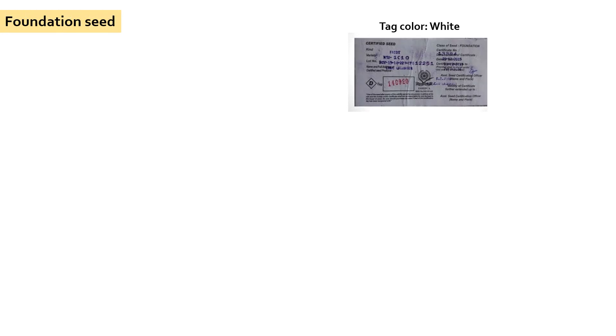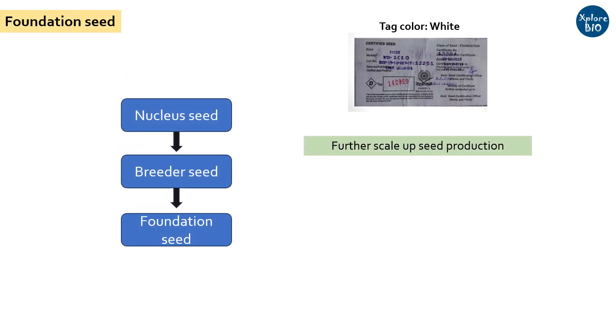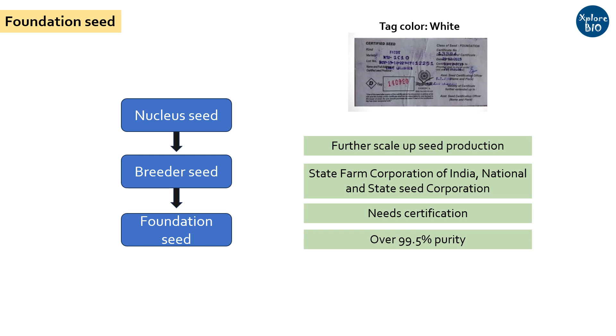Foundation Seed: To further multiply and scale up the seed quantity, breeder seeds are multiplied by the State Farm Corporation of India, and National and State Seed Corporations, under the technical control of qualified plant breeders or technical officers. The foundation seeds need to be certified by certification agencies. These seeds are over 99.5% pure.